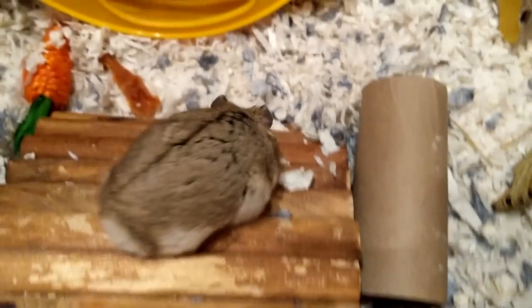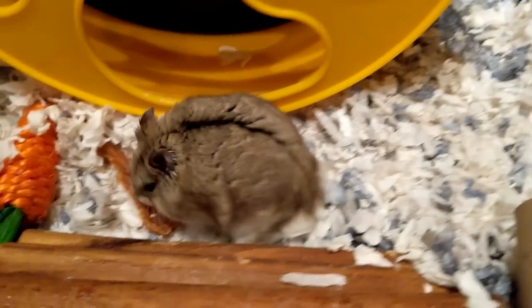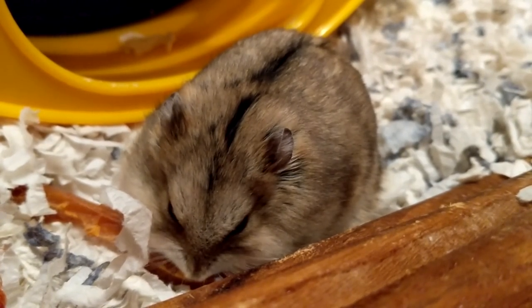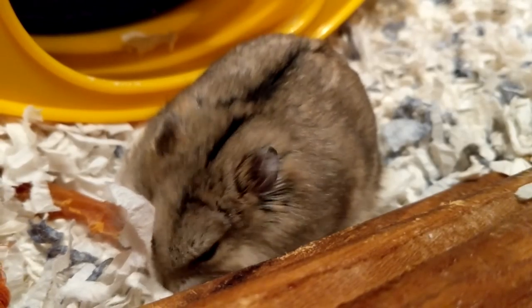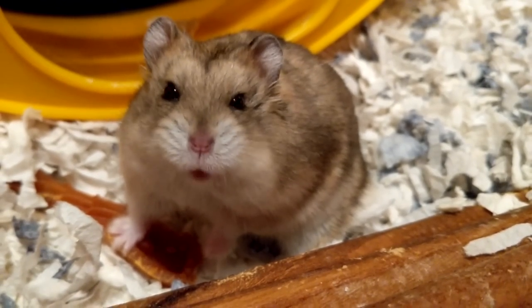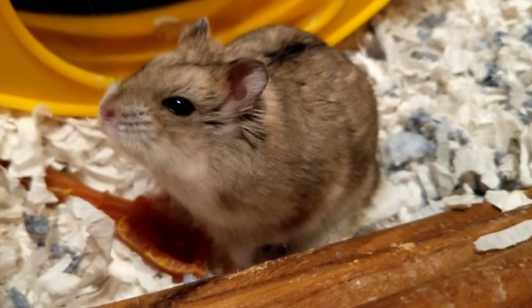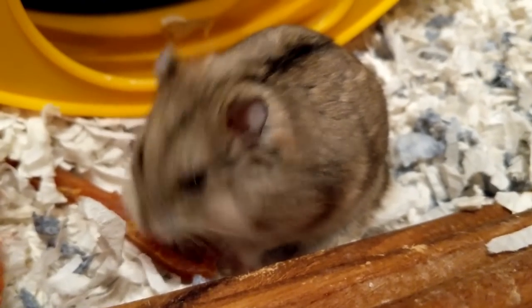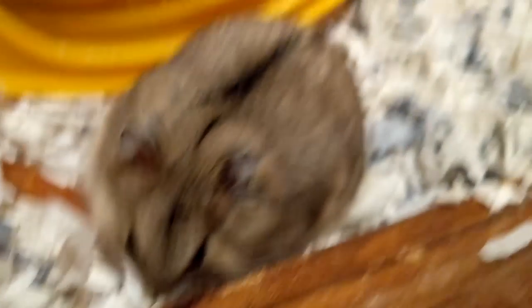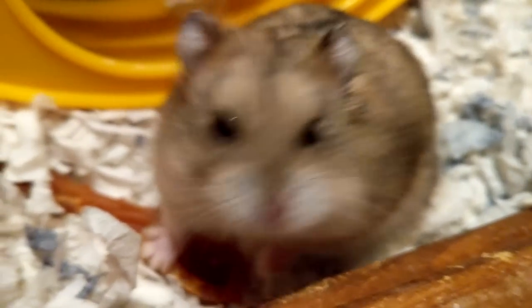I was contacted that this family had a Chinese hamster and wanted to surrender. Chinese hamsters are actually quite rare, but she described the temperament as very nippy and hard to handle — that did not sound like a Chinese hamster. Chinese hamsters are very docile and easy to tame. In my head I thought this sounds an awful lot like a Campbell's Russian dwarf hamster with territorial or behavioral aggression.